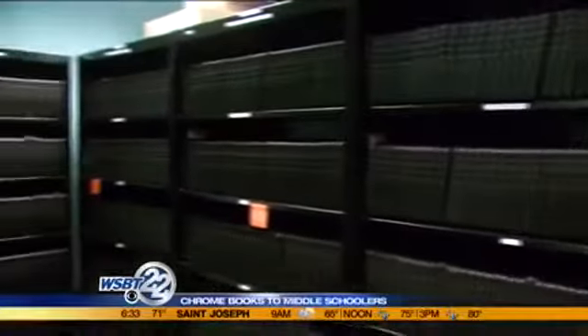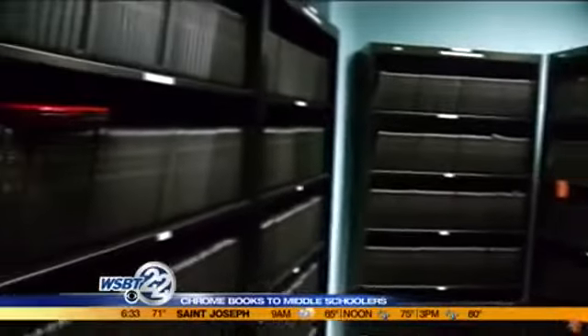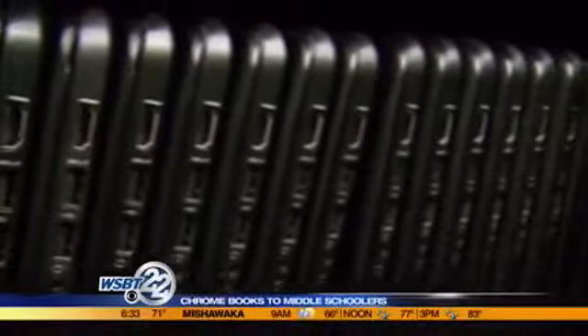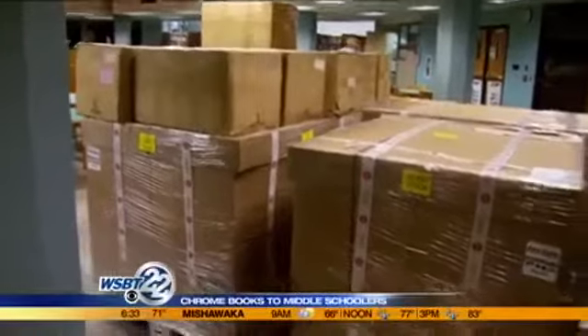Although students don't pay the full price, each Chromebook costs about $240. District leaders say it's a better bargain than a textbook because students have access to so much more information and technology.